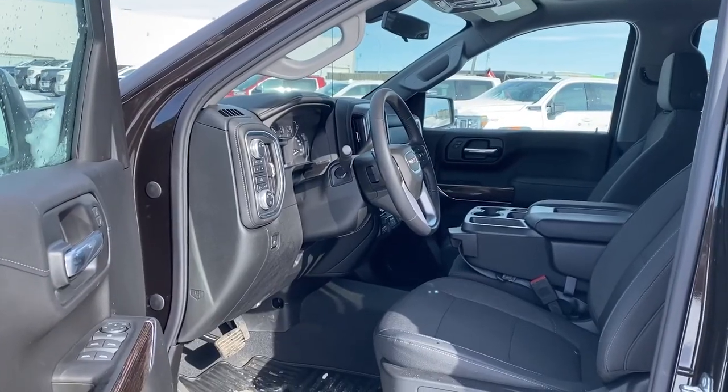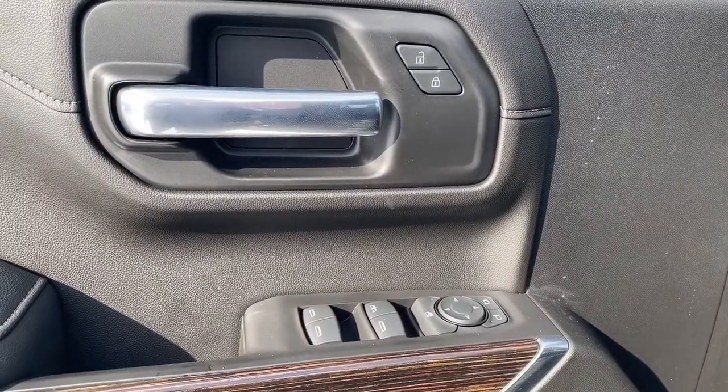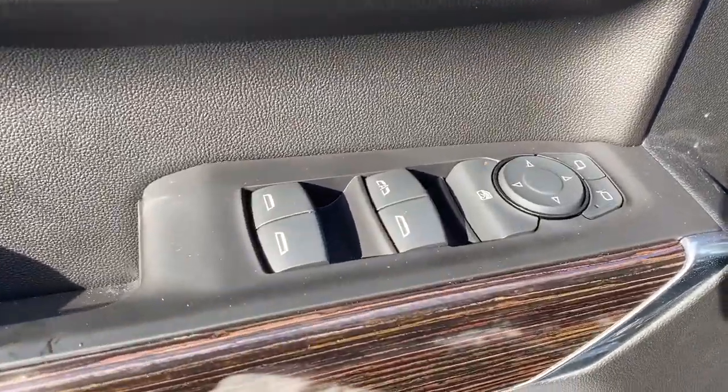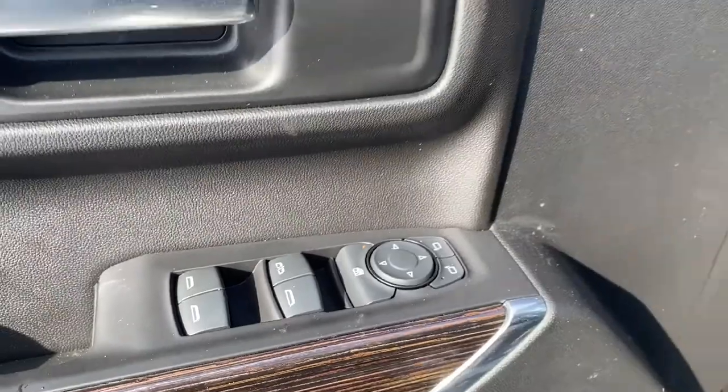We'll start by taking a look inside the front of the truck. On the driver's door we've got power locks, power windows, power adjustable mirrors. We've also got our child lock button and the auto express window.